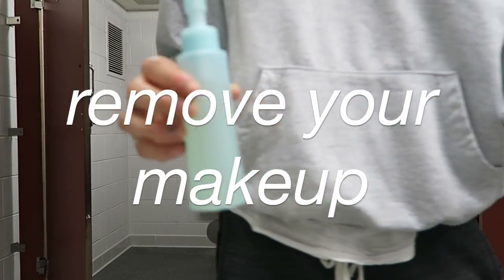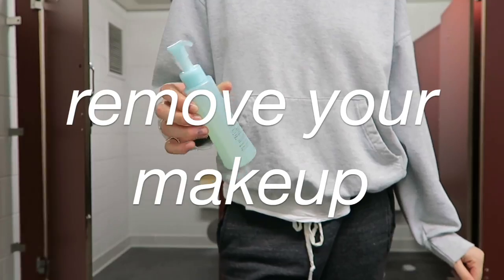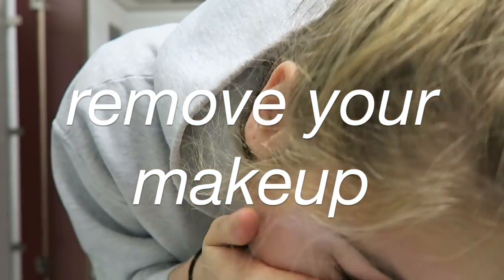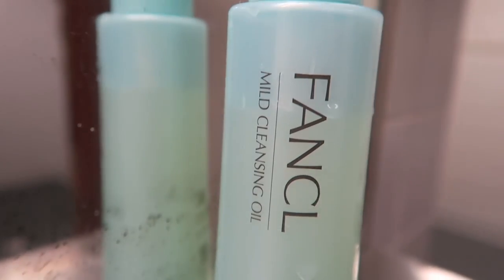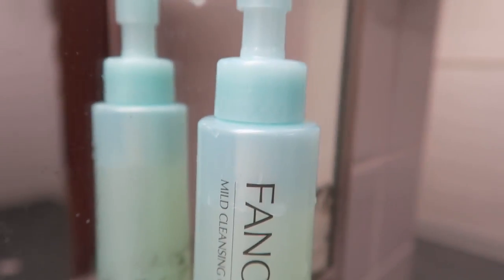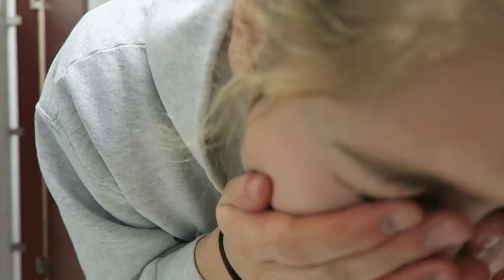So my first tip is to always remove your makeup and start with a fresh face. Usually it's best to do this at night but sometimes you just got to do it in the morning. For this I use the Fankel mild cleansing oil — it's amazing, it's not greasy at all, and it takes off your makeup really quickly. It also has no preservatives so it's just a lot better for your skin and will keep it healthier in the long run.